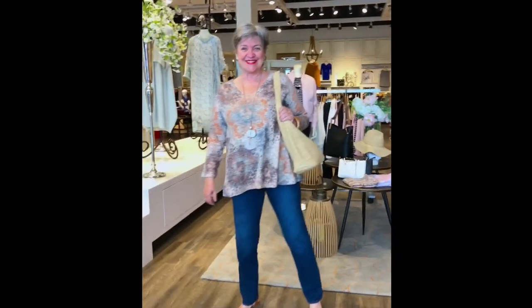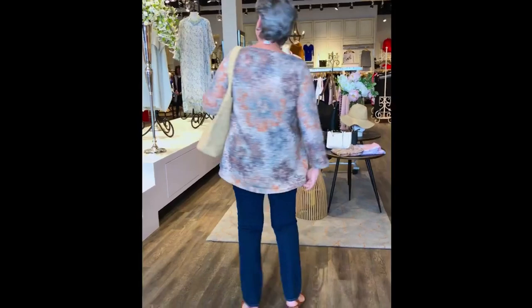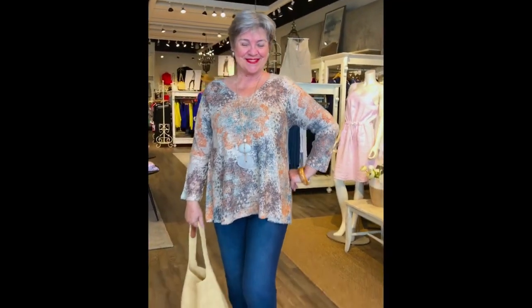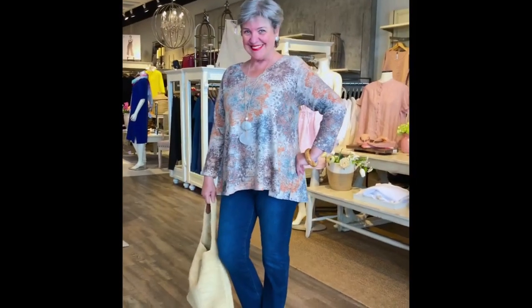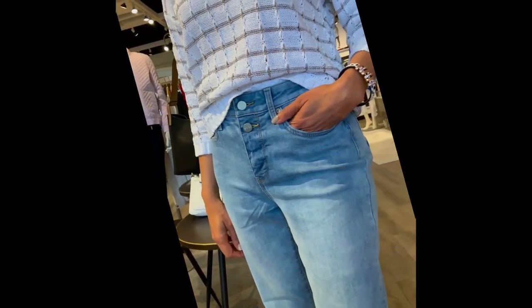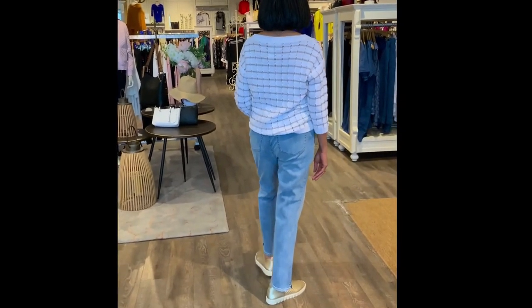Now we're in the abstract top from Nally Millie, going back to denim from NYDJ. This is a poly rayon blend at $150 — looks great on Linda, really covers the tummy, fitted around the bust and then flows out. For those of you looking for something a little more fitted to the body, Deborah is showcasing this beautifully. She's a petite, like a size two, about 5'2" or 5'3", and she looks great with the sweater.